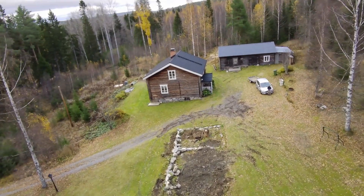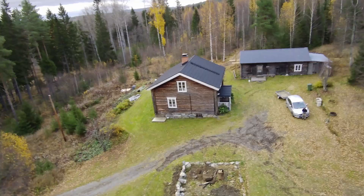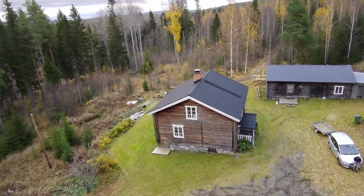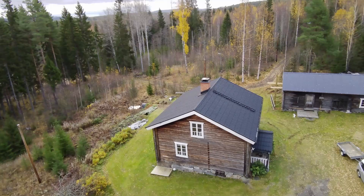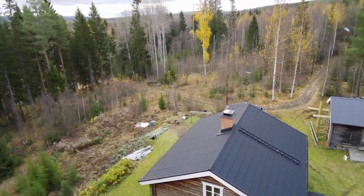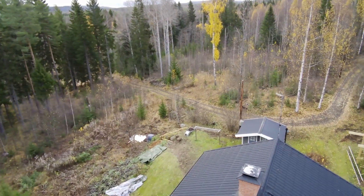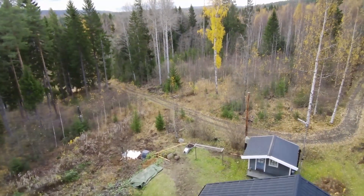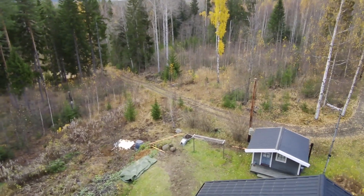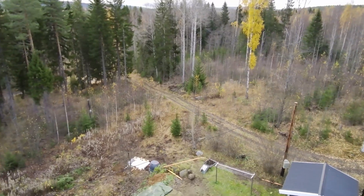When I bought this property about five years ago, it didn't take long before I was contacted by the authorities about the old sewage system, which had been in place for over 30 years. I knew it wasn't in the best condition, but I wasn't expecting them to reach out just a month after the purchase, telling me I needed to replace it with something more modern. They did give me two years to start the work and five years to complete it, but it still felt like it came out of nowhere.